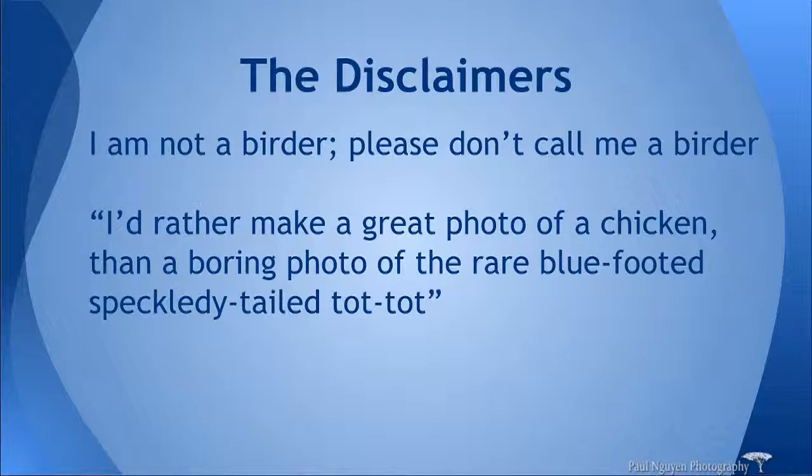Even though there's a focus on bird photography here, I am not a birder. I consider birders to be those people who get in my way at all the locations where the birds are, standing there saying, 'Oh look, it's a woodcock, it's amazing,' and blocking my view. Or they come equipped with their life lists and check things off and then go home. I really am not about acquiring things on lists. I have this quote: I'd rather make a great photo of a chicken than a boring photo of, insert bird here. Because it really is about making a great photograph, not checking things off your list. We're here because we're photographers, and we want to make great pictures of whatever subject. Sometimes mundane subjects can make great photos if you know what you're doing and you're there for the right moment.